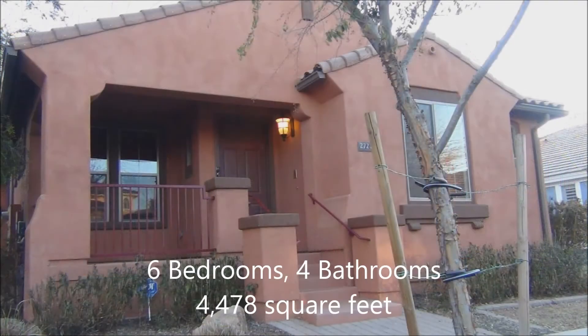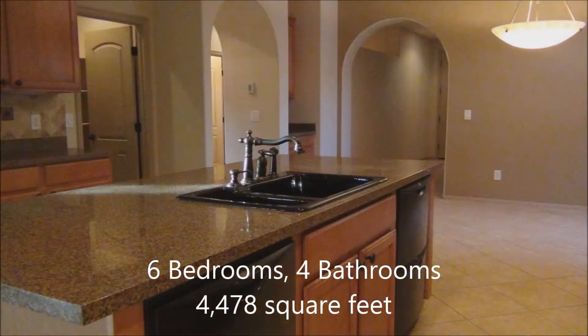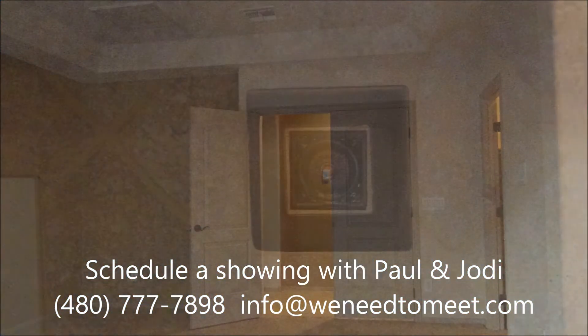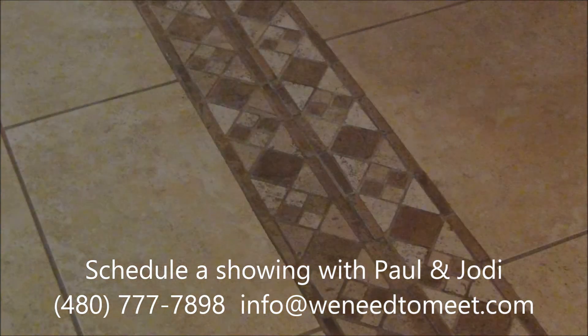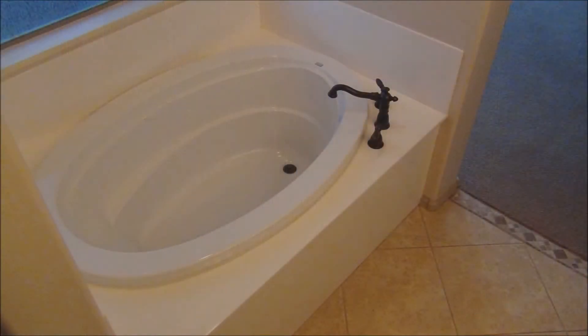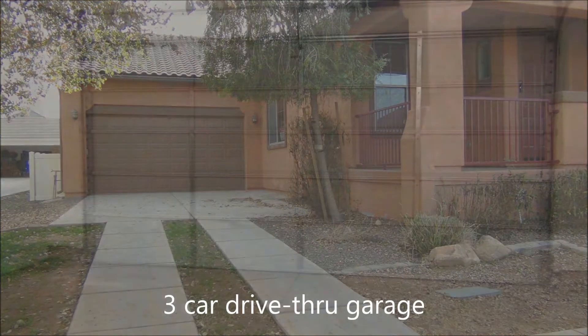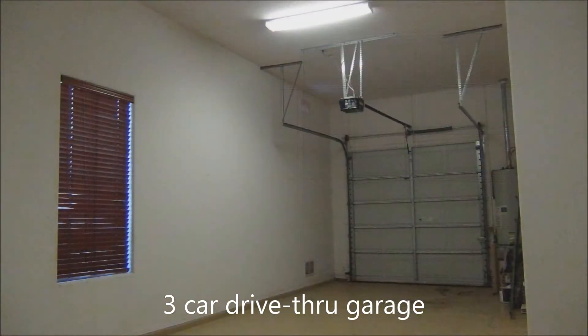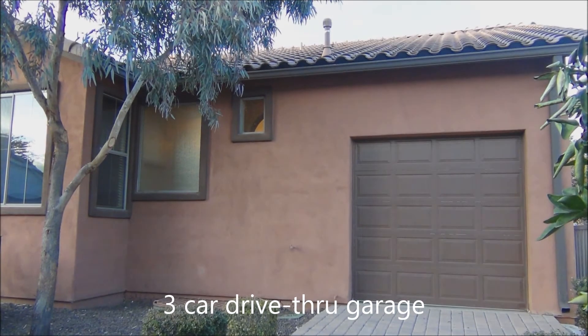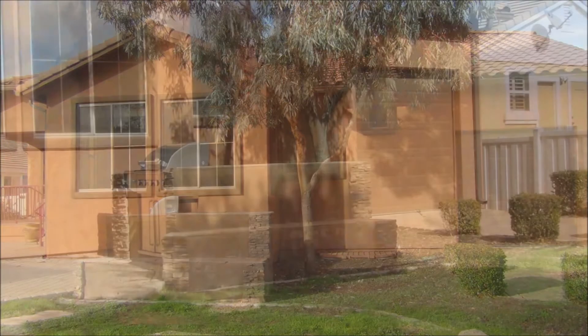This is a six bedroom home, 4,478 square feet. This home is gorgeous, with a lot of extra decorator touches. This home is highly upgraded. Now this is also a three car garage, but it's a drive-thru garage — great if you want to have extra boats or tools or toys, and you can unload in the backyard.